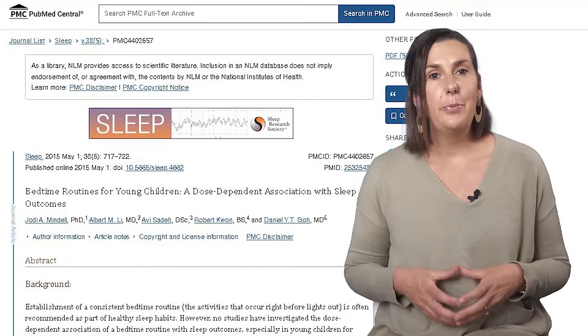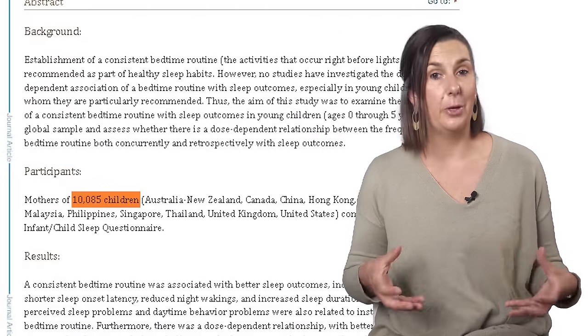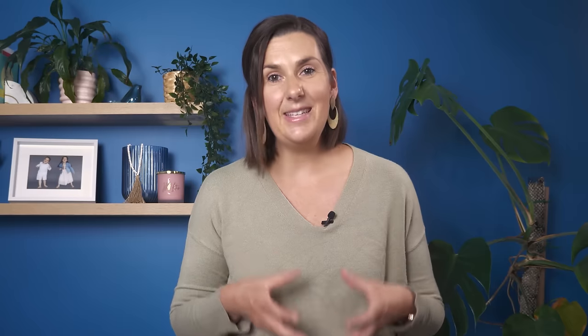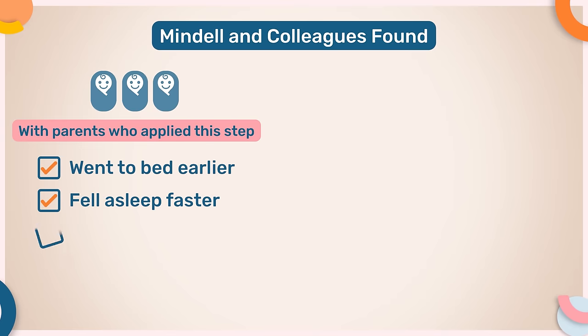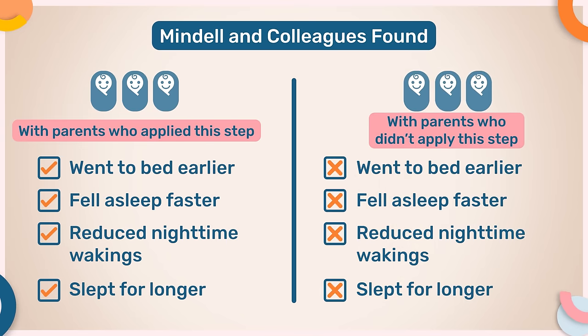One of the largest studies I'm aware of showed some really interesting results. The research conducted by Mindal and colleagues included over 10,000 children from around the globe. In this study, they asked all the participants to complete a survey of their child's sleep habits. What they found was that babies in the group where parents did this one simple step went to bed earlier, fell asleep faster, woke up less during the night, and slept for longer compared to those who didn't.